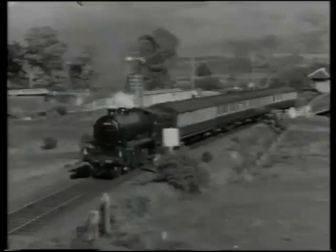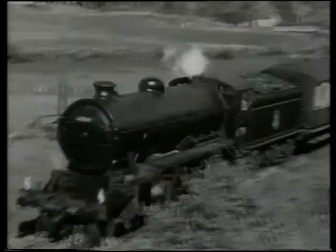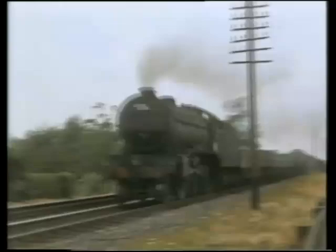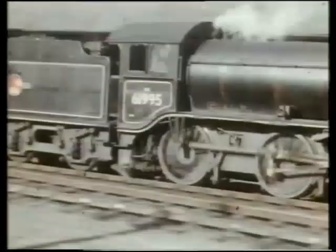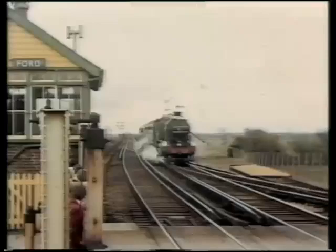Gresley's first Moguls were the K3s. These had six-foot diameter boilers and were considered to be enormous engines when first introduced in 1920. 193 were produced. Only six engines were built of the next class, the K4 Mogul. They were light three-cylinder machines built specifically for the West Highland line. One was rebuilt by Thompson, who hated all things built by Gresley, but one survived, number 3442, the Great Marquess. Here she's seen on a mid-1960s rail tour in southern England when she was first restored, and then we turn our attention to her as she works once again on the line she was built for, the West Highland.